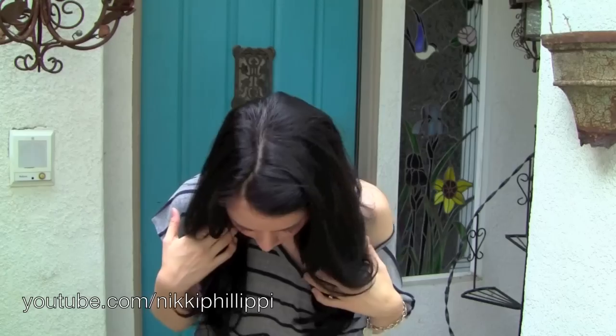Hey guys, today is a video that has been really requested for a long time. I haven't done it because I've been very nervous. It is a foundation routine video. The reason I've been so nervous is because my lighting and makeup makes my skin look a lot better than it actually is — it's been kind of ravaged the last few years.